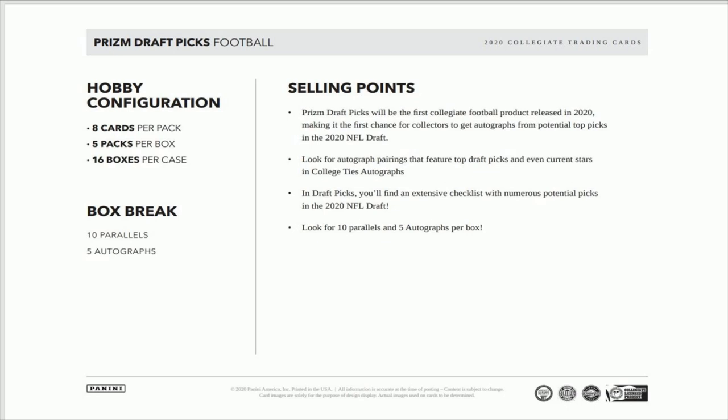We'll have one more preview for the week — it's going to be NT Football, the huge one. I want to say they're selling between six and seven hundred dollars a box. We'll cover that probably tomorrow.